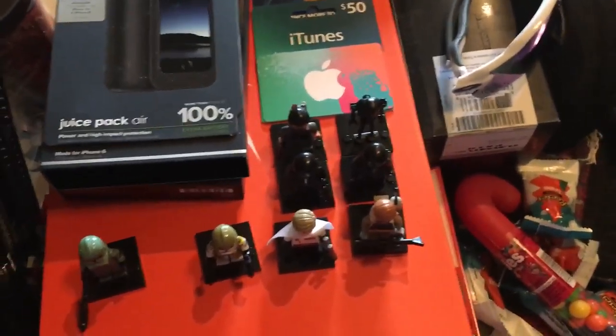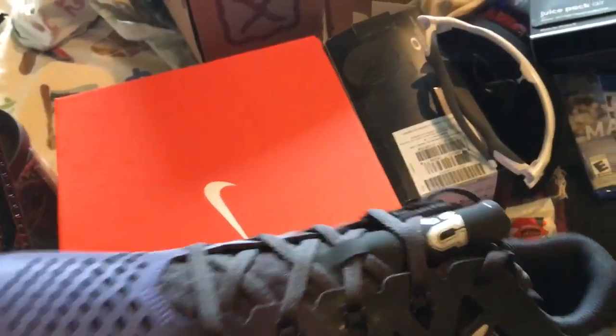I did end up getting Krennic's Shuttle — one of the best sets of the Rogue One wave in my opinion. Here are the figures listed from my favorite to least favorite, though I'm not saying the last two are bad. I really enjoyed Krennic and Pao, and the Death Troopers were awesome. If you guys get a chance to buy that new battle pack, make sure to do that.